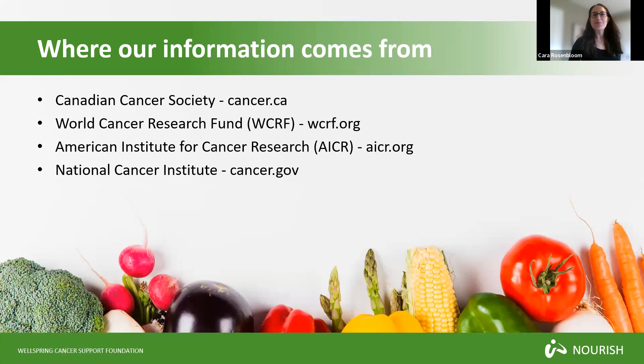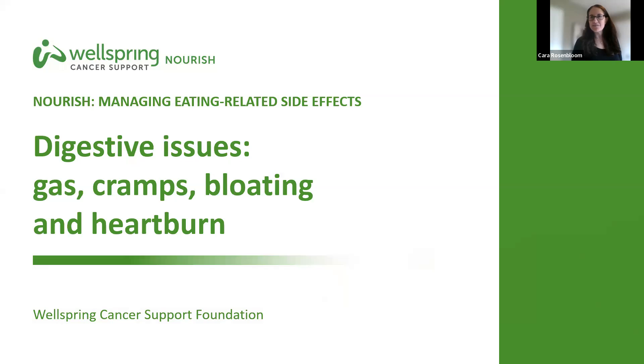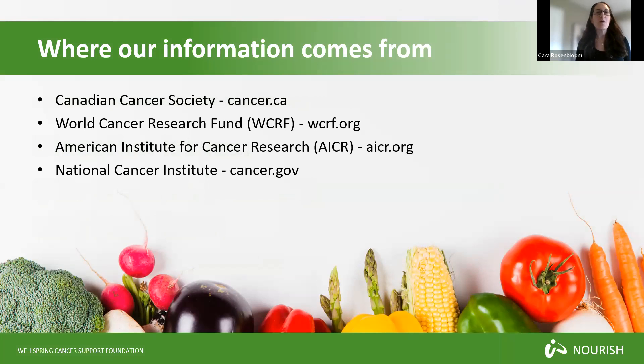Hi everyone, welcome to this Wellspring Cancer Support Nourish session on managing eating-related side effects during cancer and cancer treatment. Today we are going to be talking about some digestive issues that may come up when you are going through cancer treatment or after cancer treatment — things like gas, cramps, bloating and heartburn. My name is Kara Rosenblum.